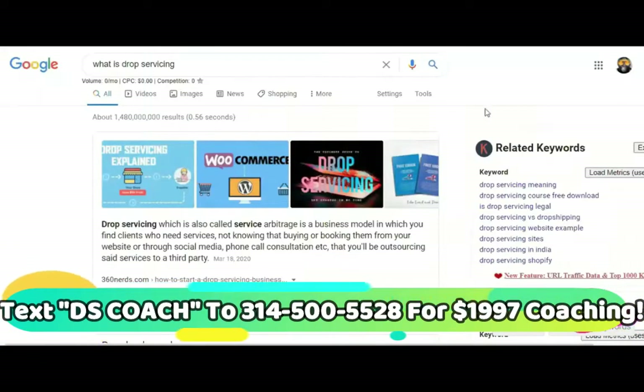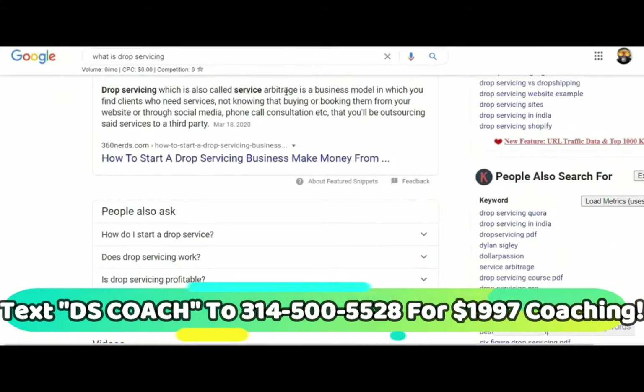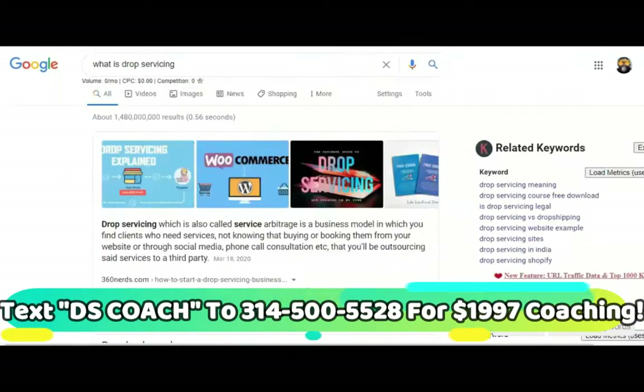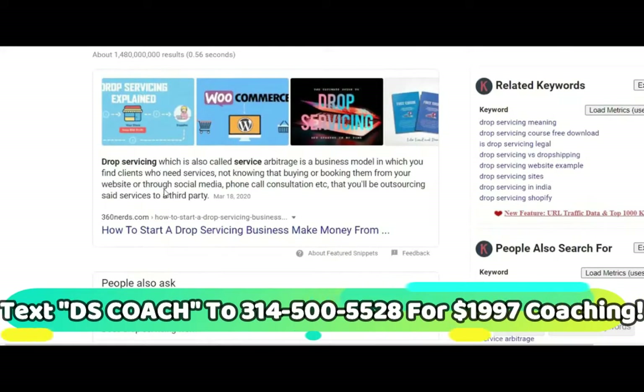In order to understand how drop servicing works, you need to know what drop servicing is. If you Google it, you'll find it's the same thing as service arbitrage, pay servicing, or affiliate marketing pay per call. It went under many different names, but a couple of years ago it started trending and resurfaced as drop servicing. Now, a common definition says it's a business model where you find clients who need services without them knowing you'll be outsourcing to a third party — but that's a little deceptive, and this is not what I teach.